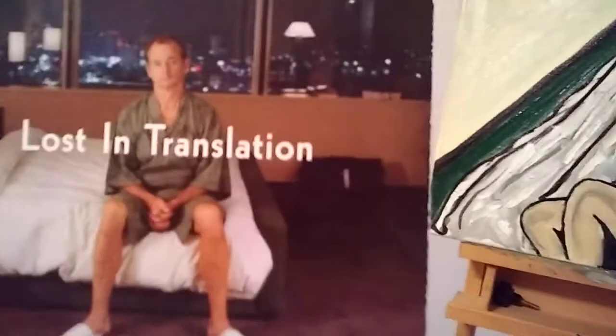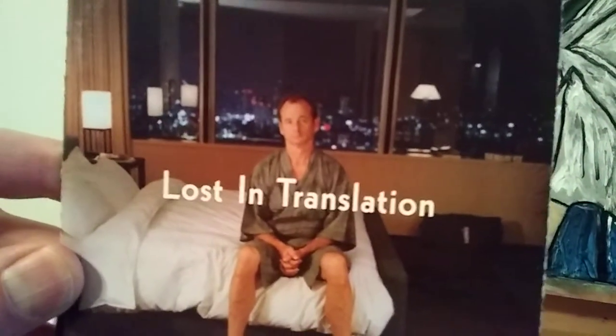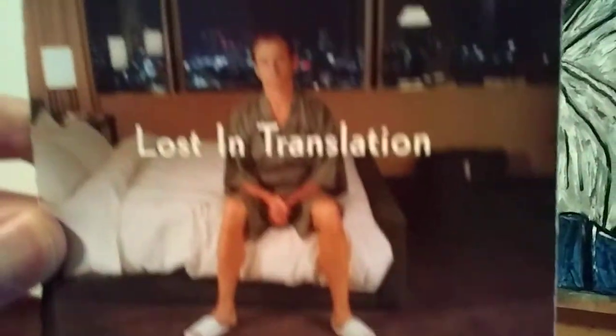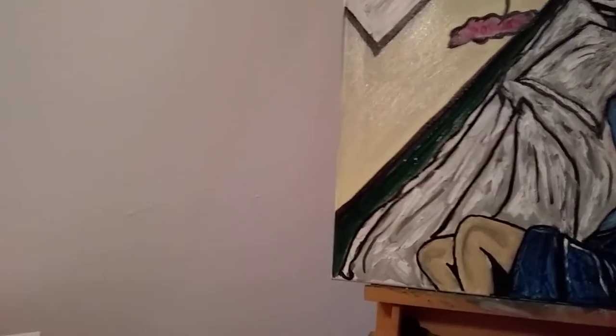The inspiration for this painting came from a movie, Lost in Translation — a movie that came out in 2003, I believe, with Bill Murray and Scarlett Johansson. It's about an aging businessman who meets this young woman in Tokyo, and they spend time in the hotel and also the street life and nightlife of Tokyo.